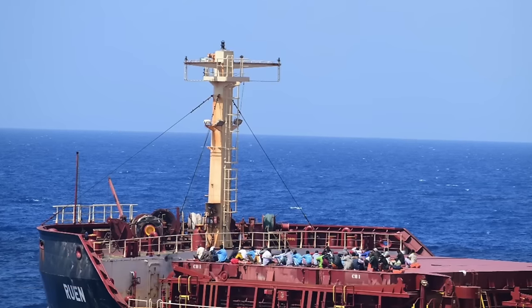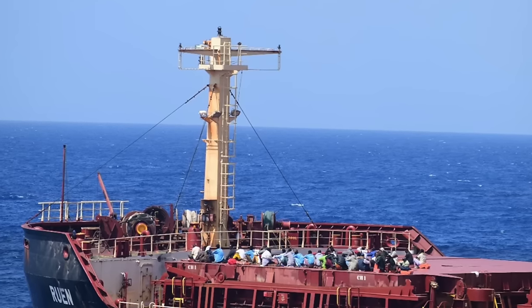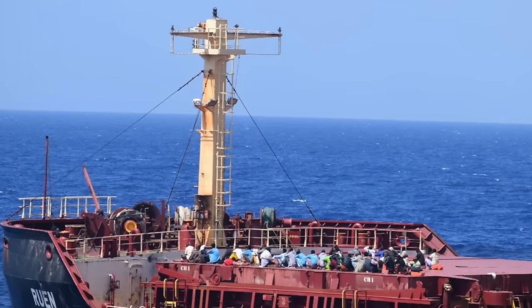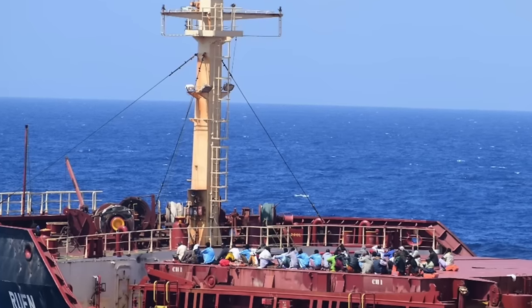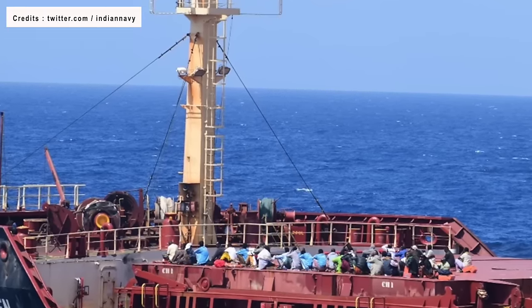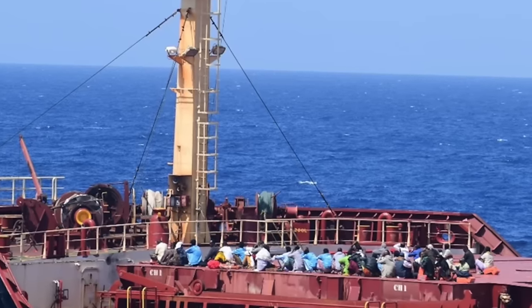A sensational high-tempo operation carried out by India on the high seas, 2,600 km or 1,615 miles from the Indian coast, has led to the arrest of 35 armed Somali pirates and the rescue of 17 crew members of former Maltese-flagged merchant vessel MV Ruen.